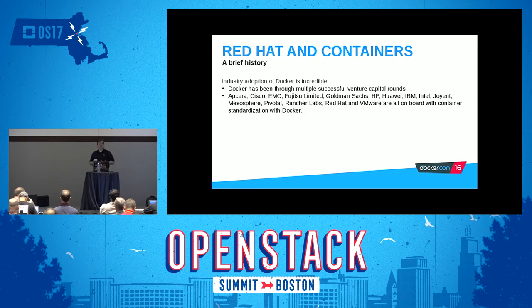Docker has done some amazing things. They've been through multiple successful venture capital rounds — AppSero, Cisco, EMC, Fujitsu, et cetera. All these companies, including Red Hat, are totally on board with container standardization with Docker. Even Microsoft has announced that they are going to get on board with Docker containers.